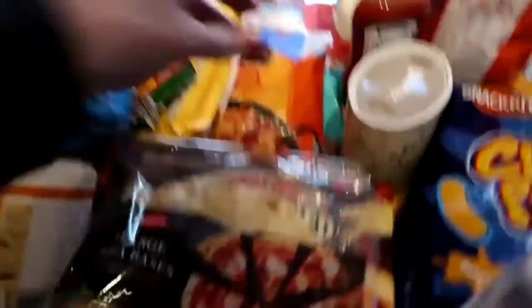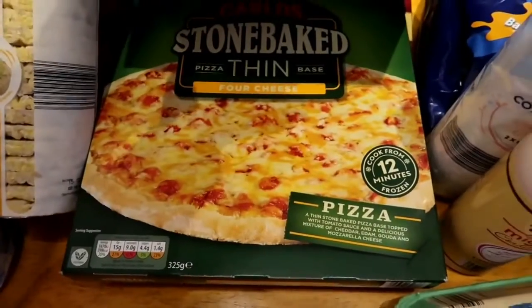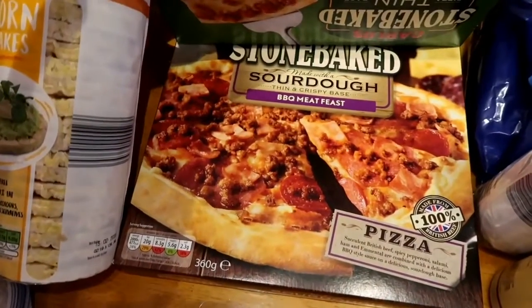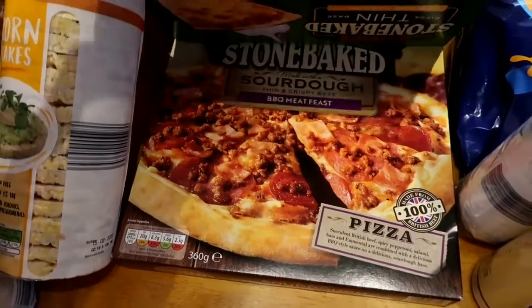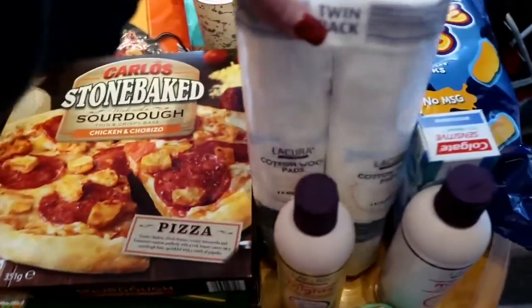I always like to keep pizza bases in the cupboard for convenience. I've also got some pizzas: a sourdough chicken and chorizo, a stone baked thin four cheese which is Madeleine's favourite, and a barbecue meat-free sourdough which is one of JC's favourites.